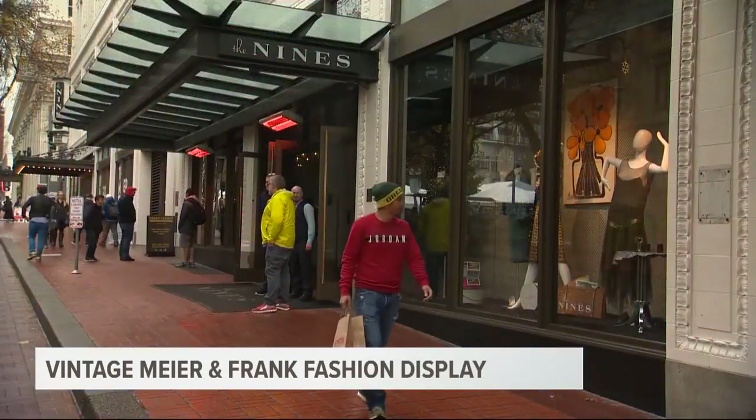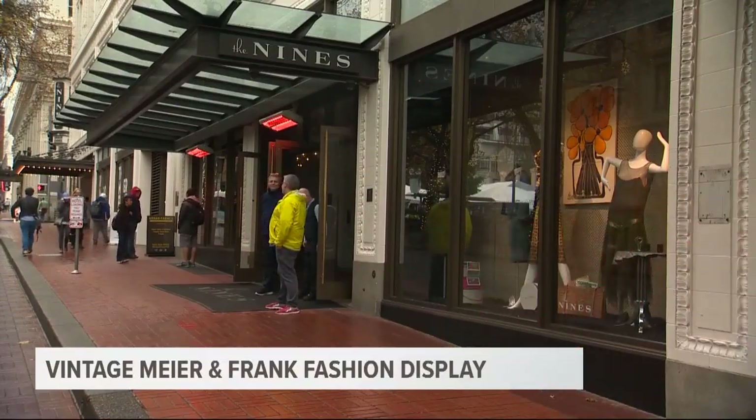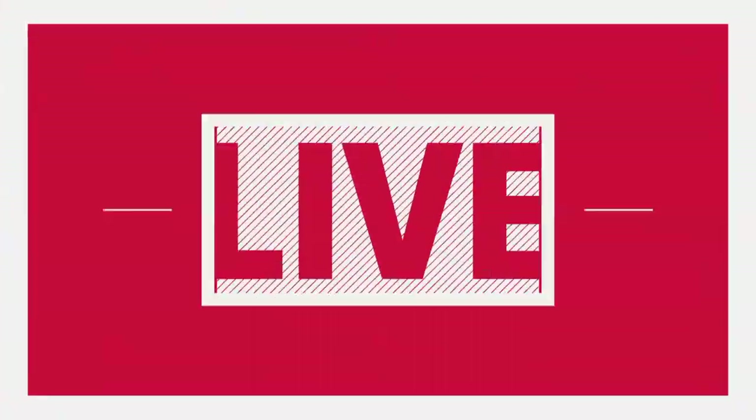A lot of you have been out there shopping for Christmas presents. Maybe you're feeling a little nostalgic while shopping in downtown Portland lately, and there might be a reason for that. KGW's Keely Chalmers joins us live downtown. This display is at the Nines Hotel, which also happens to be the old Meyer and Frank building.